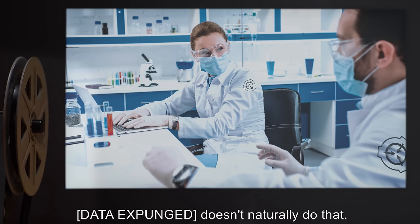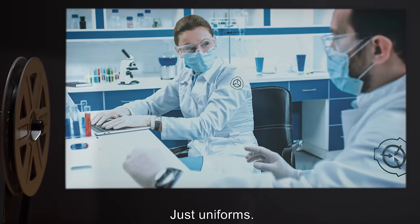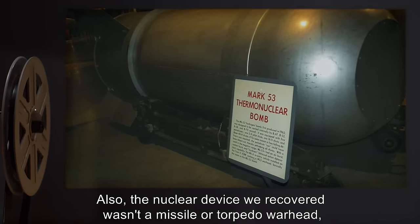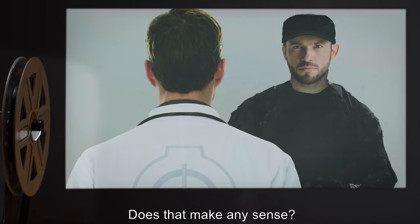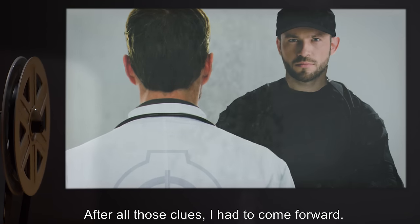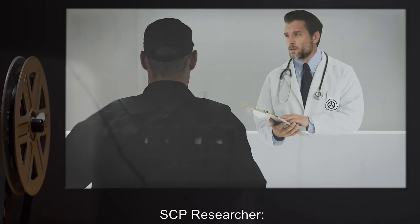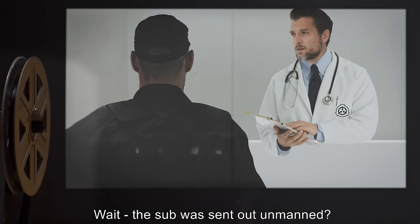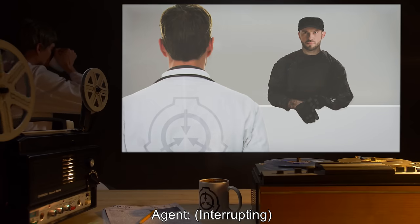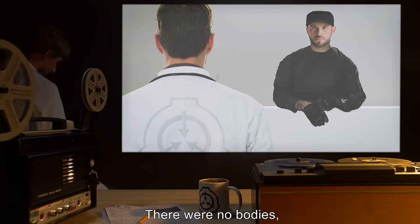[Data expunged] doesn't naturally do that. And the crewmen we buried? Just uniforms. Also, the nuclear device we recovered wasn't a missile or torpedo warhead — it was a demolition charge. Does that make any sense? After all those clues, I had to come forward. Why the directorate didn't is something I can't fully explain. SCP Researcher: Wait — the sub was sent out unmanned? But if so— Agent: Interrupting. No. No. Not unmanned. There were no bodies, but personal effects were everywhere, along with uniforms.